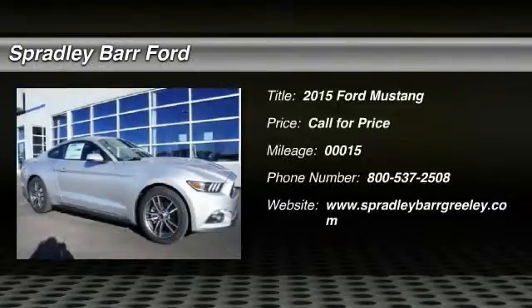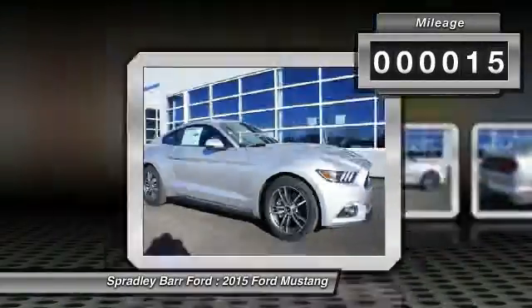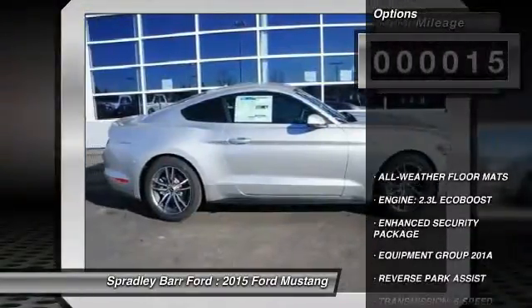The 2015 Mustang. The Mustang is race worthy and ready for the track. This vehicle has less than 100 miles. Here are some of this vehicle's great options.